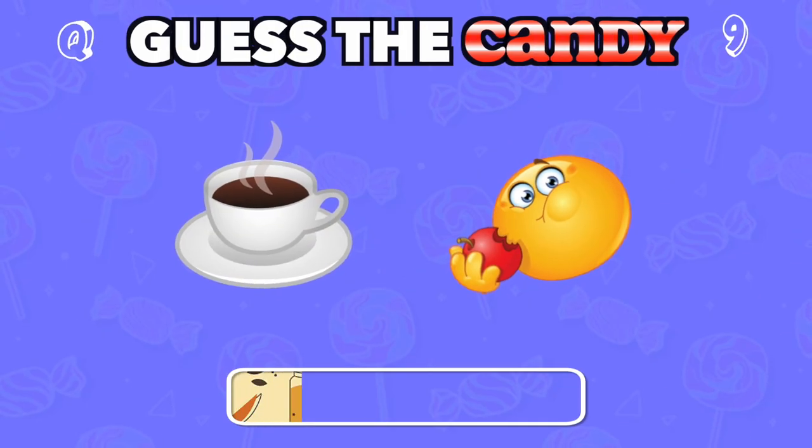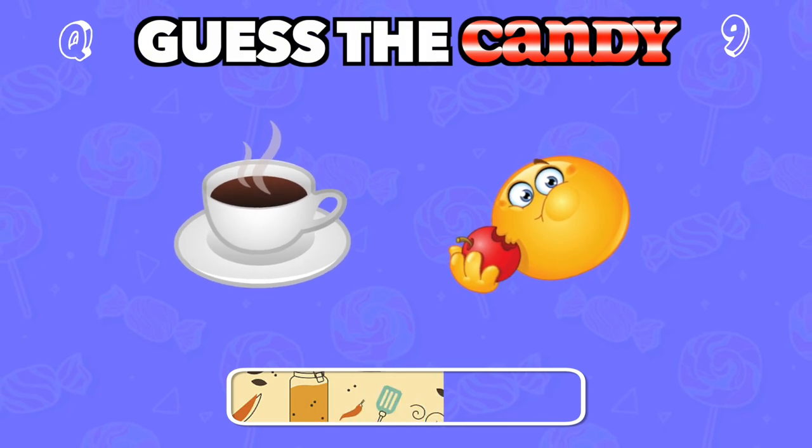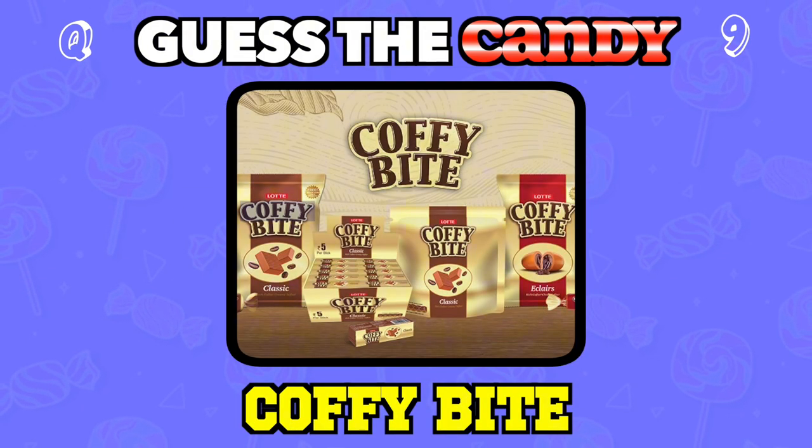Rich and creamy. This one gives you a taste of coffee in every bite. Answer: Coffee Bite.